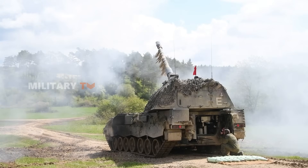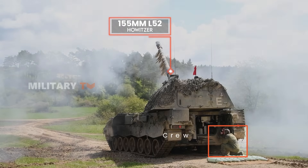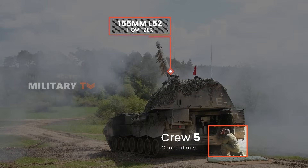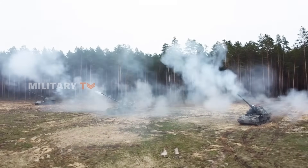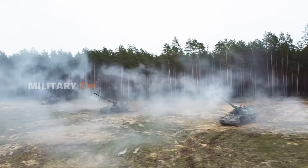The PZH-2000 also sports a 155mm L-52 howitzer. It needs a crew of five, but while it's less automated, it packs a punch with more firepower and range. The PZH-2000 can engage targets up to 67km away using smart munitions, out-distancing the Archer.